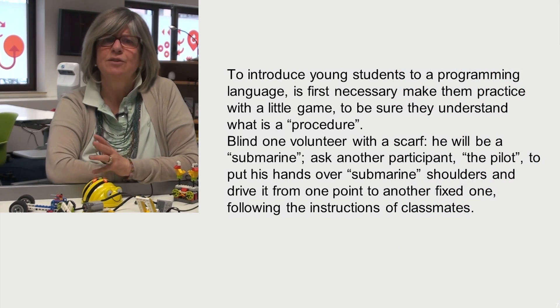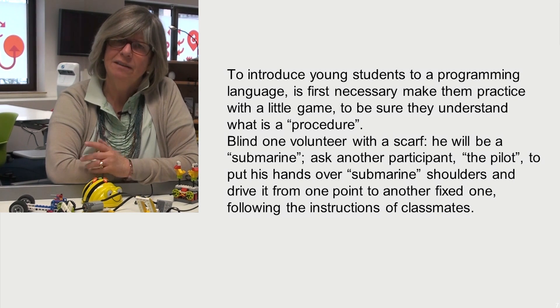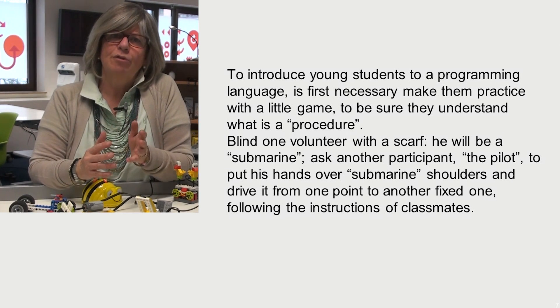I would introduce young students to a programming language by making them practice with a little game, to be sure they understand what a procedure is. After such an introduction, we can start to use robots.